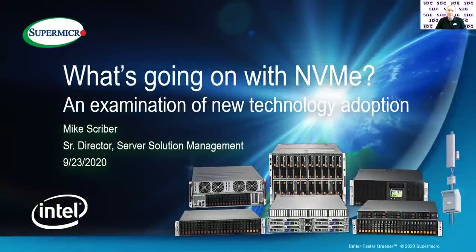Good morning. My name is Mike Scriber. I'm a senior director at Supermicro and I've been developing and designing NVMe storage systems for just about four years for Supermicro and with some other companies prior to that.